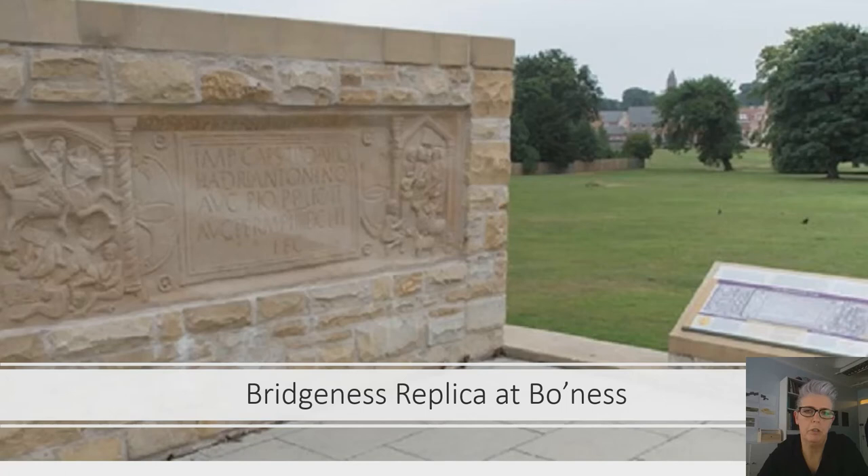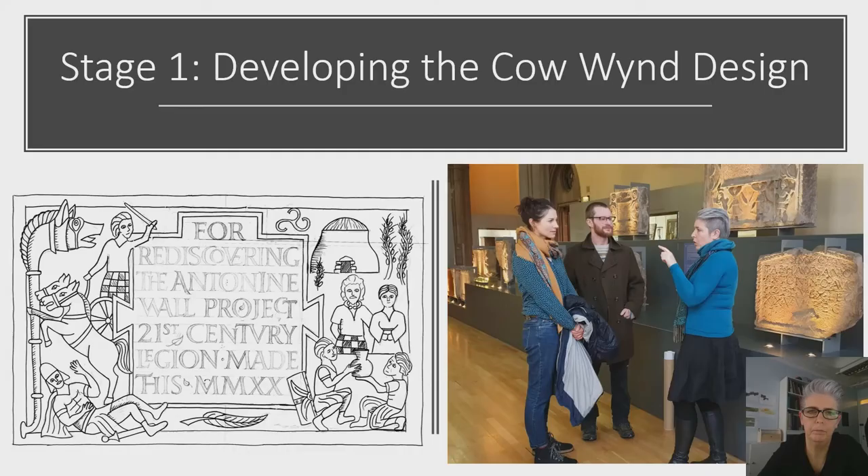Having gone over all that background, we can now return to the replica sculpture at the Cow Wind. The Antonine Wall runs right through five council areas, and part of the Rediscovering the Antonine Wall project was to replicate distance sculptures from these areas and install them into locations close to their place of discovery. We don't have time to cover all five today, but since the Bridgeness sculpture — which is closest to Falkirk — has already been replicated and installed close to its place of discovery, local communities decided they wanted a brand new version to be carved which would emulate but make very significant changes to the original Roman content.